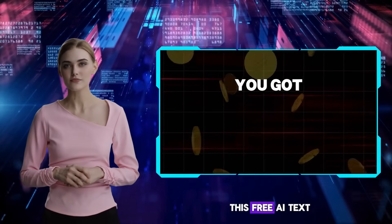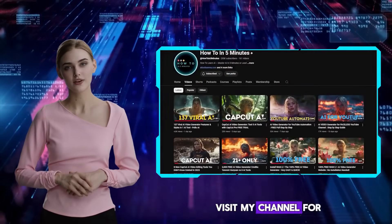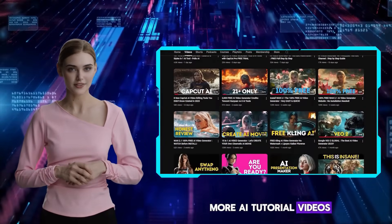Thank you for watching this free AI text-to-speech video. Let me know in the comment section if you have any questions. Visit my channel for more AI tutorial videos. See you there.